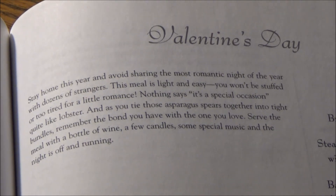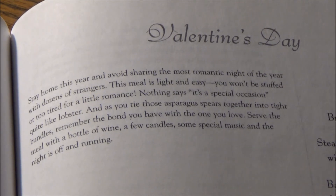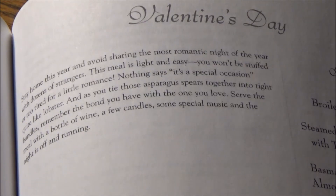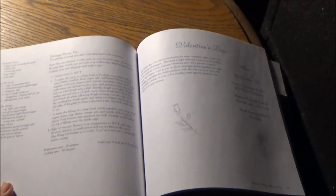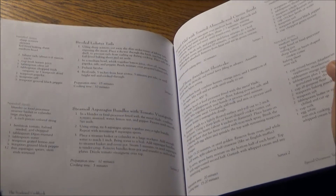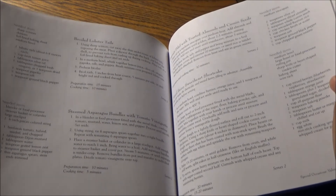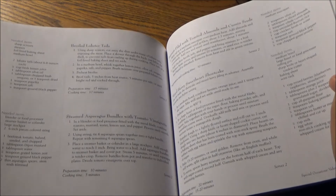This meal is light and easy. You won't be stuffed or too tired for a little romance. Nothing says it's a special occasion quite like lobster. And as you tie those asparagus bundles together into tight bundles, remember the bond you have with the one you love. Serve the meal with a bottle of wine, a few candles, some special music, and the night is off and running. These are the recipes — all four of them, two of them on two pages apiece. Again, no recipe photographs to speak of whatsoever. And that's a darn shame, because I think the universal appeal of this particular cookbook — light in weight, light in size and pages — could really benefit from some recipe photographs.